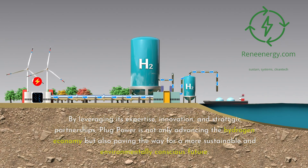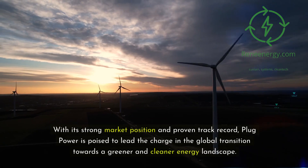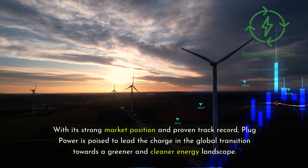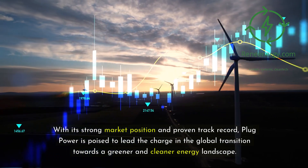By leveraging its expertise, innovation, and strategic partnerships, Plug Power is not only advancing the hydrogen economy but also paving the way for a more sustainable and environmentally conscious future. With its strong market position and proven track record, Plug Power is poised to lead the charge in the global transition towards a greener and cleaner energy landscape.